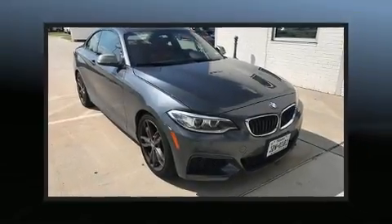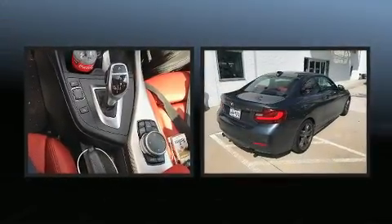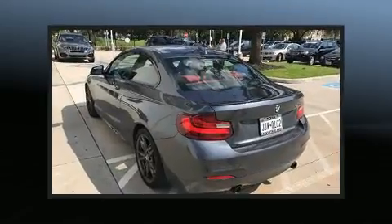Treat yourself to a test drive in the 2016 BMW M235i. With less than 10,000 miles on the odometer, this vehicle glistens in the crowded performance coupe segment.